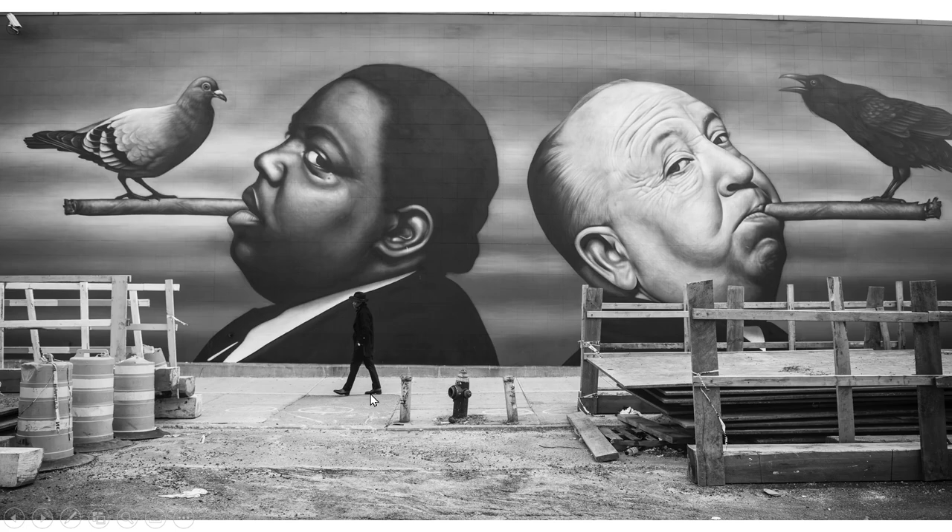Now this mural looks so big. You can see a guy walking in the front, so it must be two, three stories tall because it's about three times as big as him. You have two guys smoking cigars and looking in different directions. This guy has a raven or a blackbird sitting on his cigar, and this guy has a pigeon sitting on his. In the front it looks like there's construction — they've set up guard rails and safety barrels to keep the area safe.